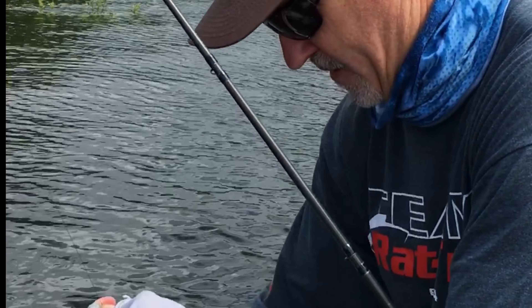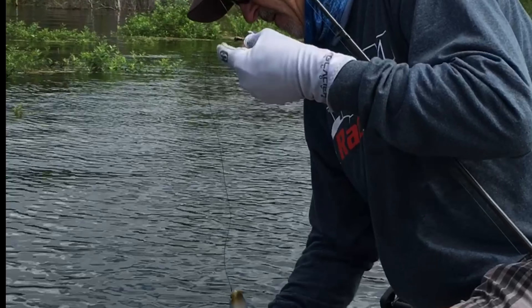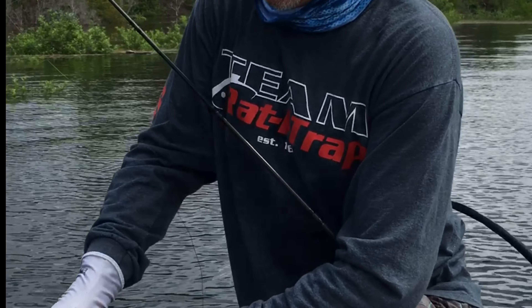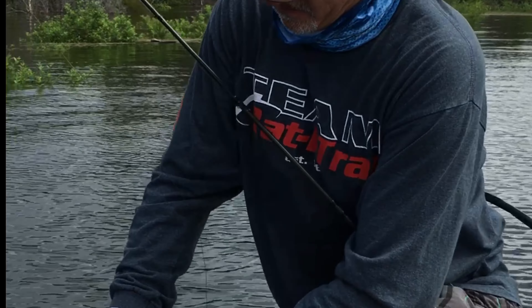We don't catch any small fish — this one might be a little hungry, it's skinny and spawned out. But it's 18 inches or more, a good four or five pounder. Once they get that hook out, there's a little trick I'm doing to the back of that bait too.